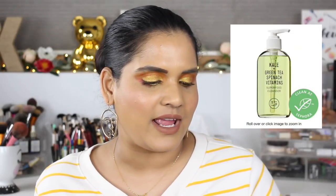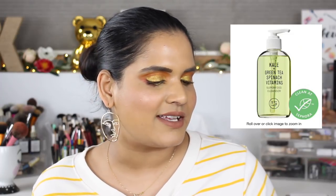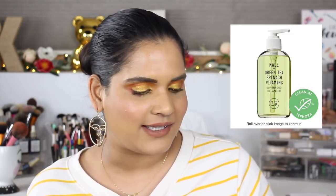I also have the Youth to the People Superfood Antioxidant Cleanser on my list — that's my go-to morning face cleanser and it retails for $36. I pretty much have half a bottle left, so I might not buy it this sale; it might be more of a winter sale purchase. But if you're looking for a non-harsh formula for a morning cleanse, I would totally recommend it.